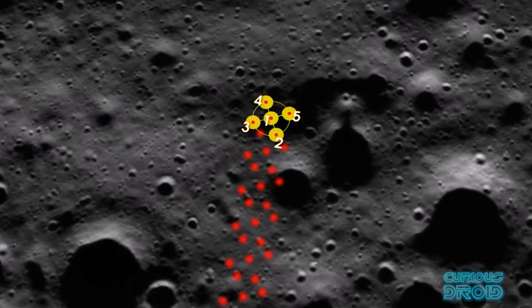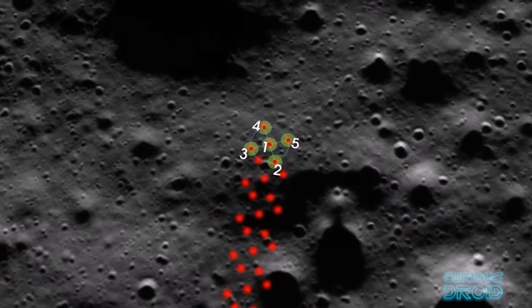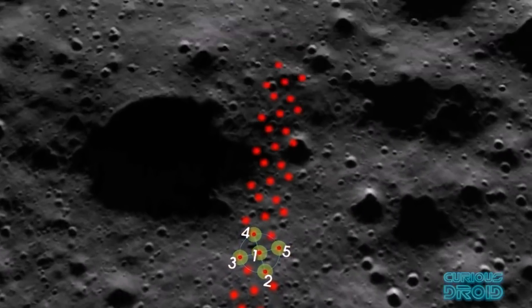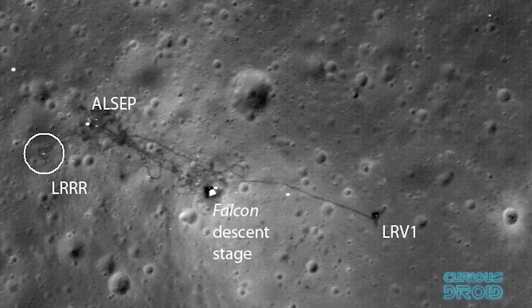However, in 2017 the altitude of the LRO was increased and along with the decreasing strength of the laser, this allowed these sites to be finally mapped and the data integrated into a detailed contour map.